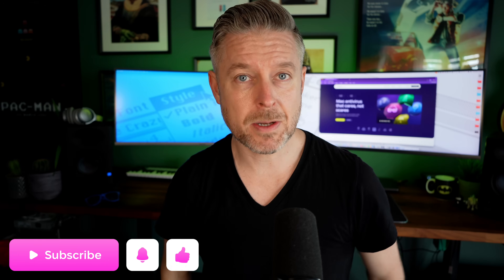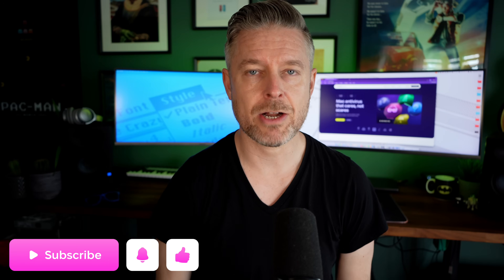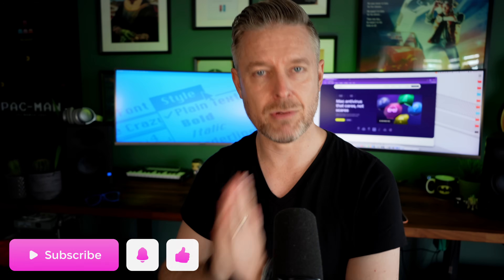If you want to stay up to date with all things Mac OS security, click on that subscription button and the bell so you don't miss out on any future video releases. Thanks again for tuning in — we'll see you on the next video.